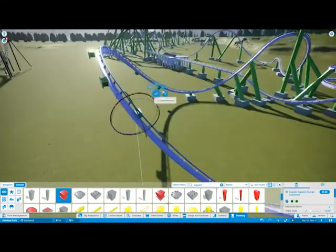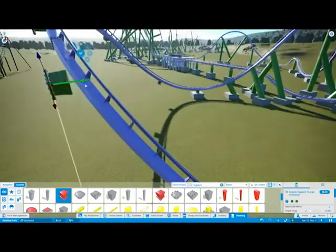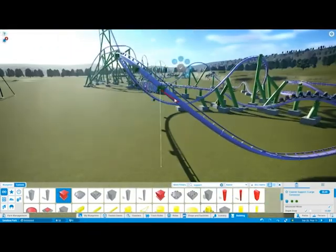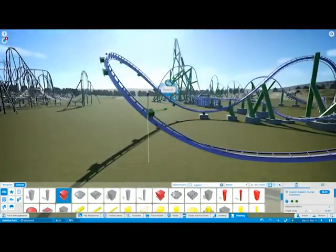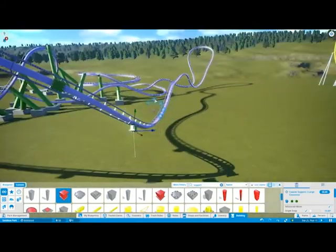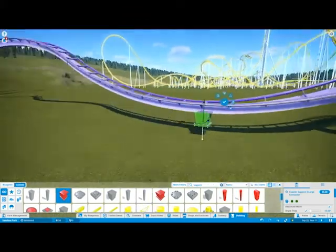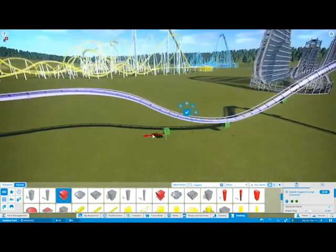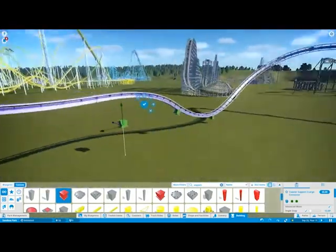I think this is probably one of the most amazing roller coasters that I have built in Planet Coaster. I think this is one of the best roller coasters I've ever built. And I know I say that about a lot of my creations, but I love my creations. I really do. I love my layouts.